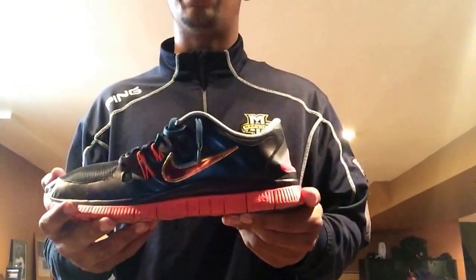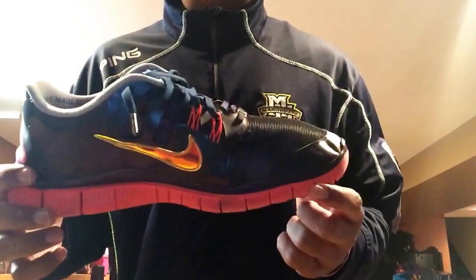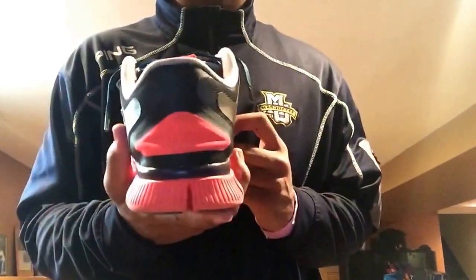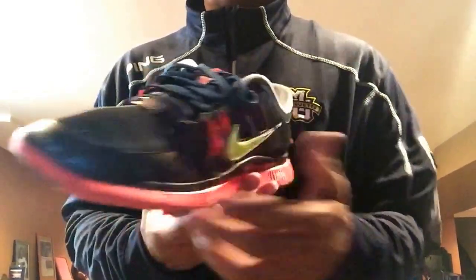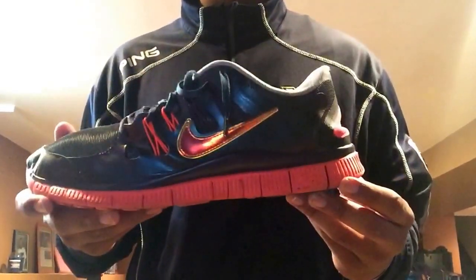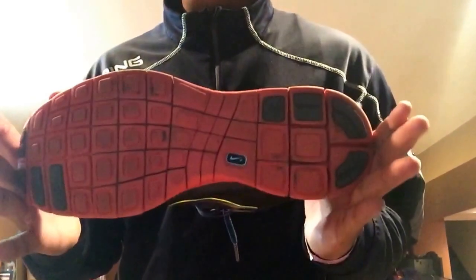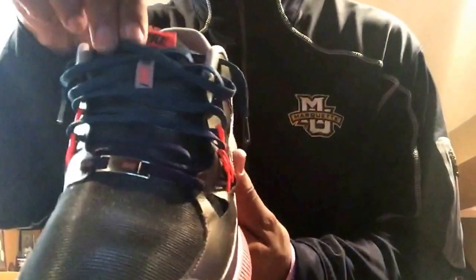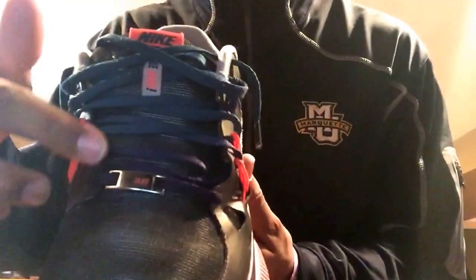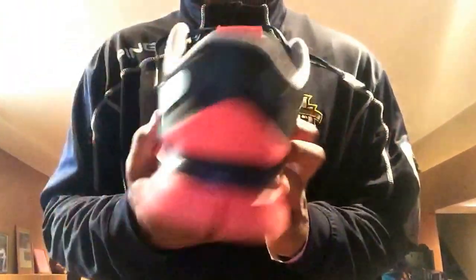We have the Dornbecker Free Run 5.0. Just want to show you guys a quick look — this is just what I picked up. Got these for $80 from a local Facebook group. They're going for $150 on eBay, so $80 was a steal. Very comfortable shoe, fit like a sock, true to size. Like the translucent laces — purple at the bottom, they fade up to green, into blue. Dornbecker Free Runs.